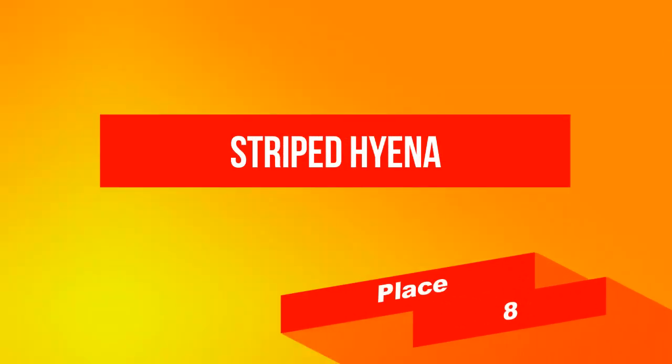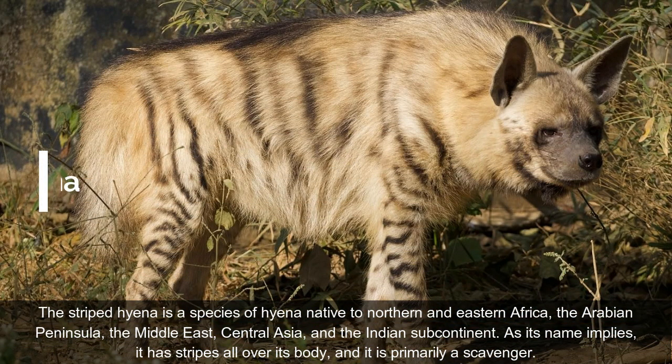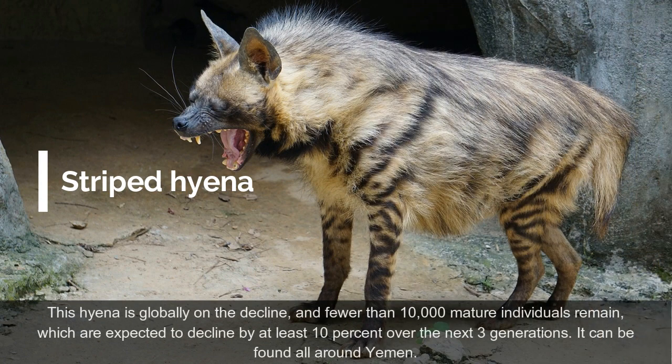On place 8: Striped Hyena. The Striped Hyena is a species of hyena native to northern and eastern Africa, the Arabian Peninsula, the Middle East, Central Asia, and the Indian subcontinent. As its name implies, it has stripes all over its body, and it is primarily a scavenger. This hyena is globally on the decline, and fewer than 10,000 mature individuals remain, which are expected to decline by at least 10% over the next three generations. It can be found all around Yemen.